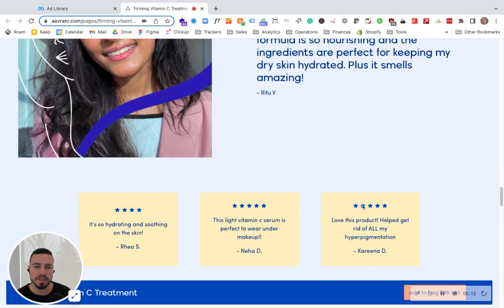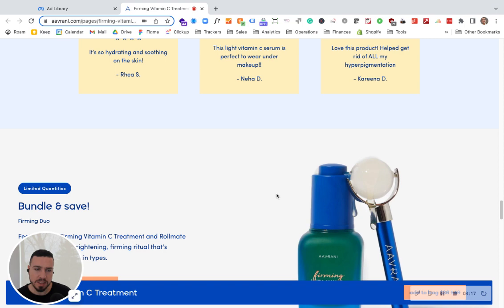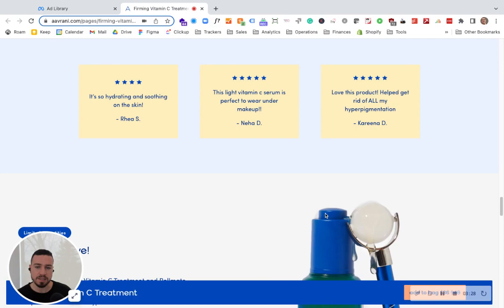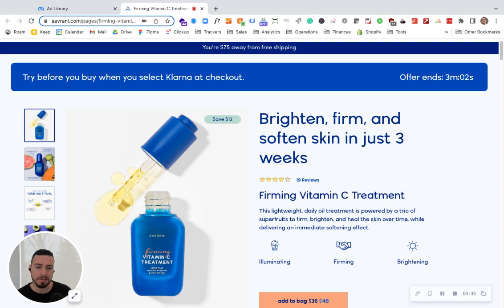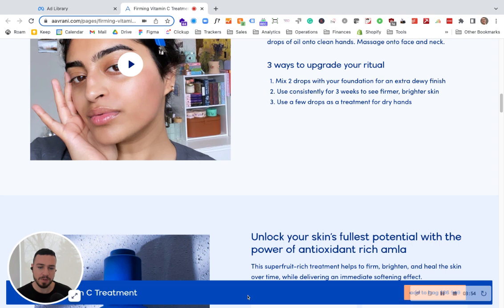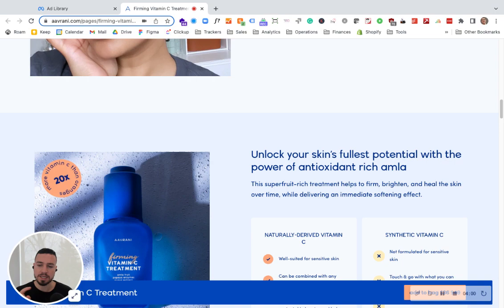In terms of value, if you scroll further down, there's a bundle-and-save section, which is great. I'd highly recommend testing an upsell of the little roller in the main call-to-action section. The price difference isn't that huge, so having a small checkbox to add the applicator for around ten dollars could help increase average order value. Or on mobile, when people click 'Add to Bag,' it could prompt: 'Do you want to add the application roller to your cart?'